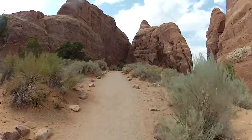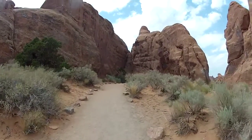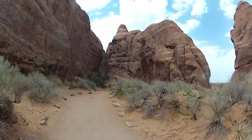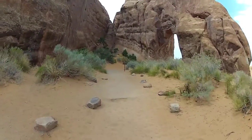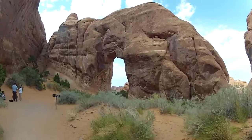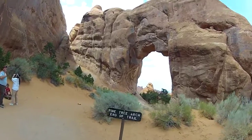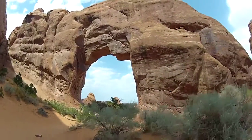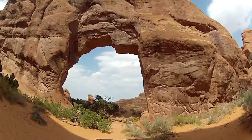It's close to the end of the hike and it's really hot, but there are two more arches to check out. This one is called the Pine Tree Arch, which looks like it's just around the corner. It doesn't look like you can get on top of this one.